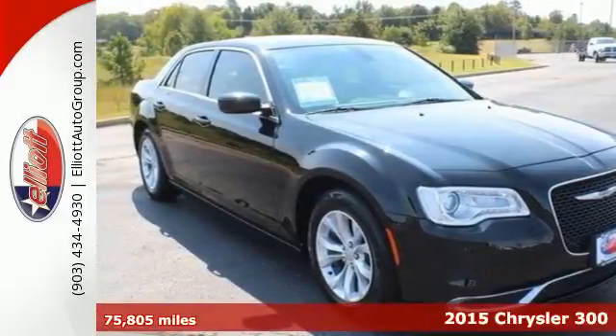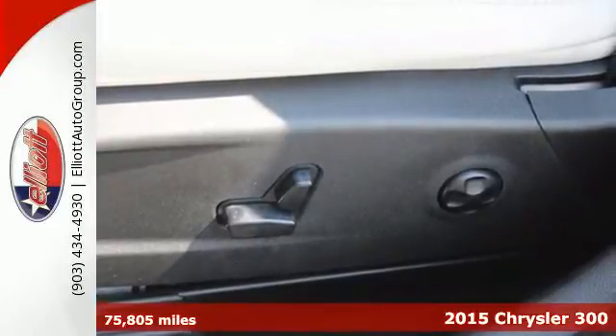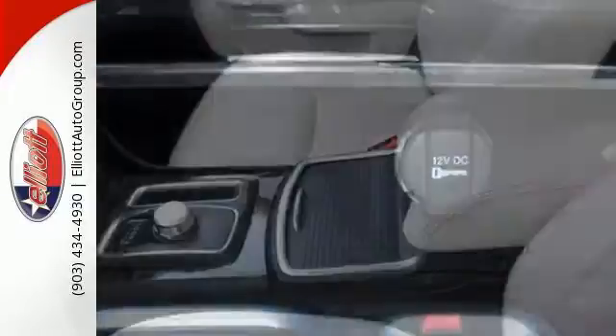Here's a 2015 Chrysler 300. From its iconic, finely crafted design to its sultry, sumptuous interior, this is a driving enthusiast's dream come true.